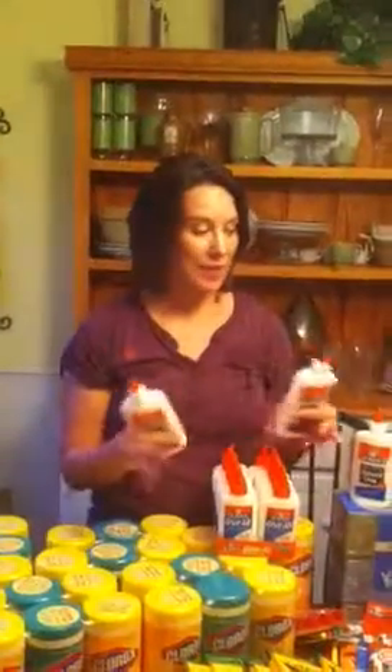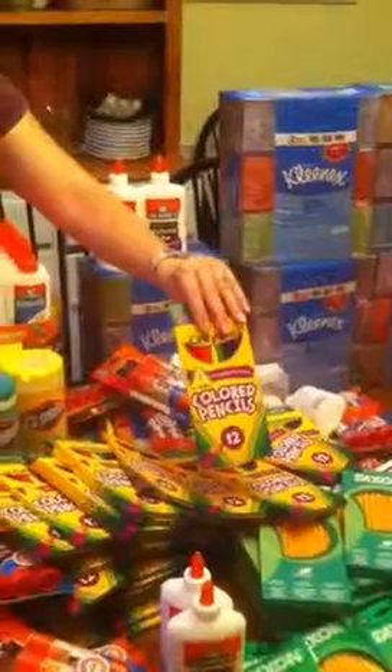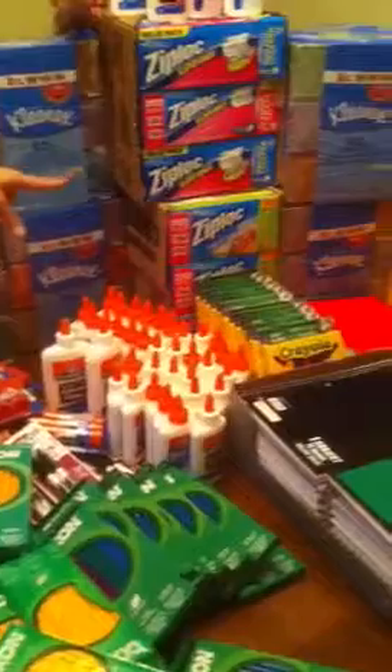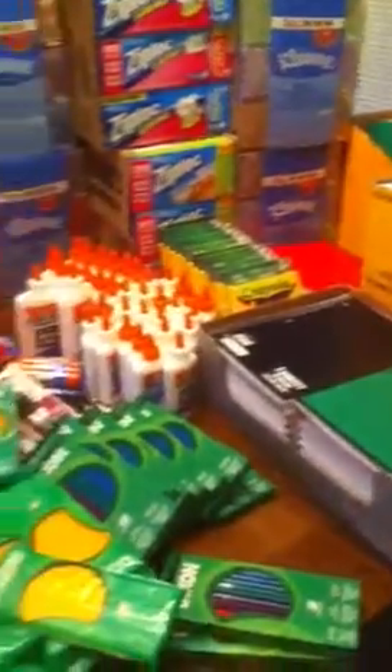I was really surprised. I got to the register the first time and I'd only spent $284, and it seems as if, if it's not your money, it goes a little further. So in the school supplies I got lots of Elmer's glue, lots of Elmer's glue sticks, colored pencils, pencils, markers, Ziploc bags, Kleenex, folders, loose leaf paper and notebook paper, erasers, crayons, and Clorox wipes.